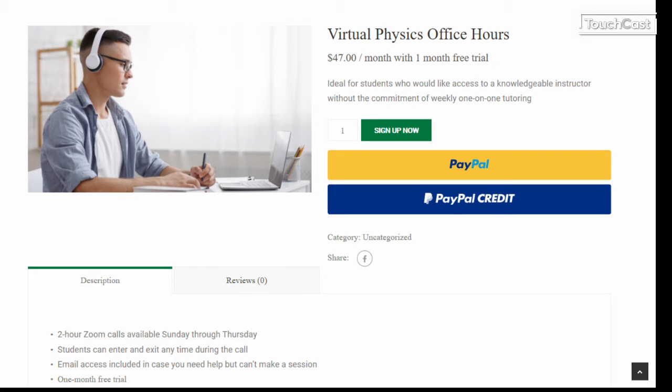Remember, you get a free trial. Once your purchase is complete, you're now enrolled. You'll receive a digital download PDF document with instructions and information, including a link to the virtual calendar.